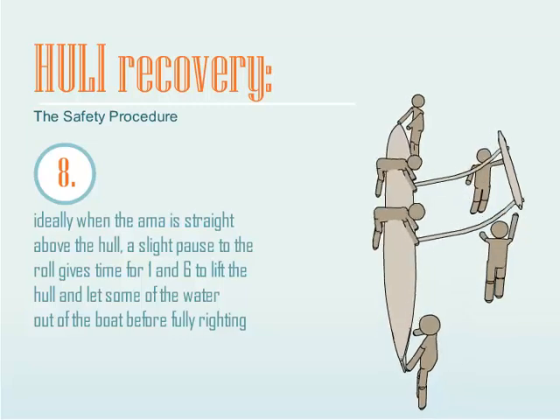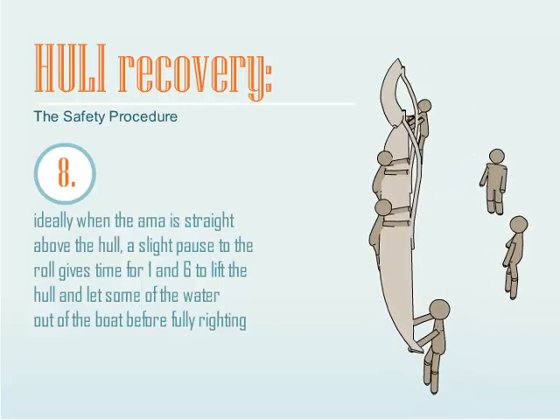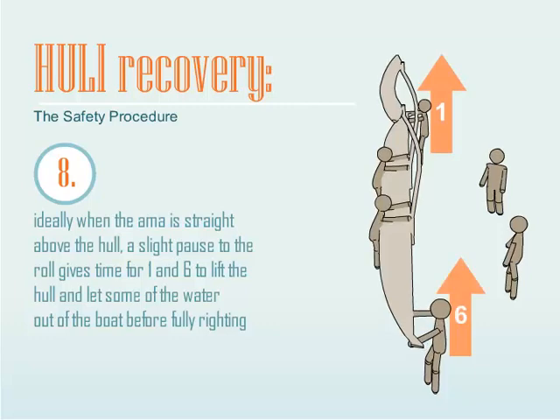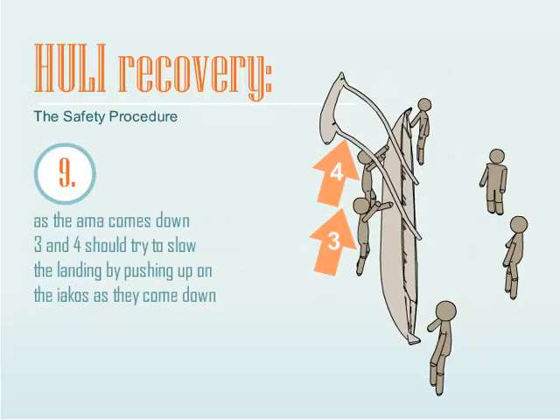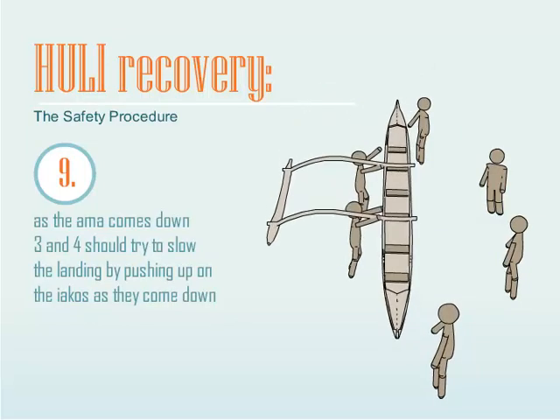Seats 3 and 4 put weight on the Iako stub while 2 and 5 push hard up on the Iako near the Amma. Ideally, when the Amma is straight above the hull, a slight pause in the roll gives time for seats 1 and 6 to lift the hull and let some water out of the boat before fully righting. As the Amma comes down, 3 and 4 should try to slow the landing by pushing up on the Iakos.